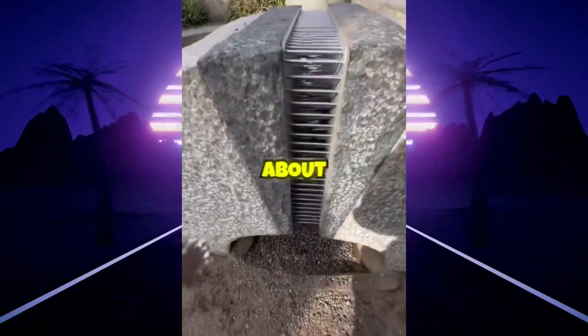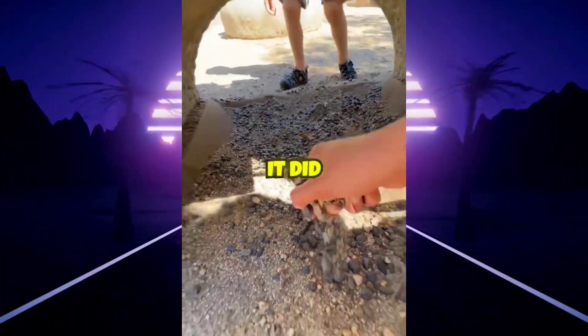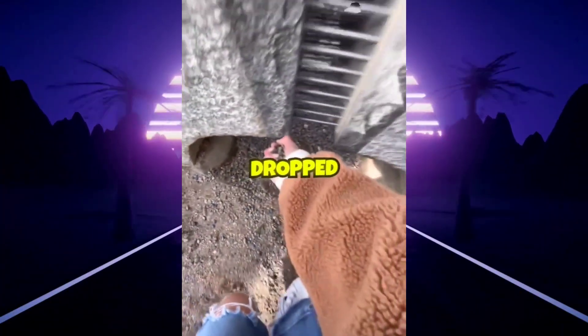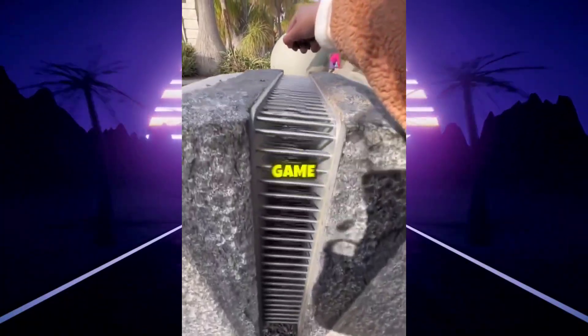This girl had always been curious about a strange stone sitting in the middle of a park. One day, she finally decided to find out what it did. She picked up a few small pebbles and dropped them inside, and the sound that echoed back instantly reminded her of a sound straight out of a video game.